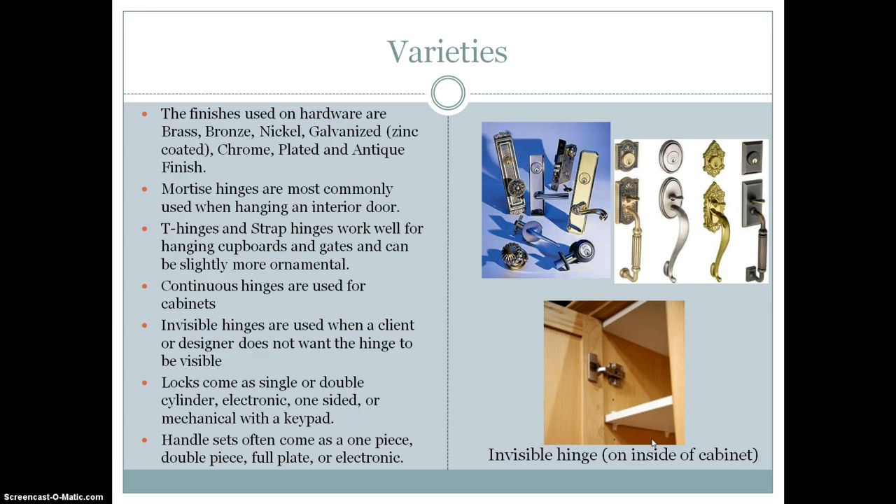Mortise hinges are most commonly used when hanging an interior door. T hinges and strap hinges work well for hanging cupboards and gates and can be slightly more ornamental. Continuous hinges are used for cabinets, but invisible hinges can also be used when the client or designer wants the hinge to be invisible. Locks can come as single or double cylinder, electronic, one-sided, or mechanical with a keypad.